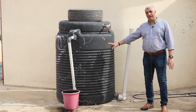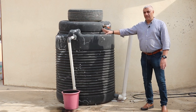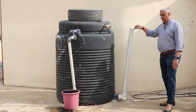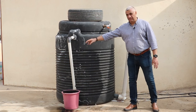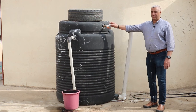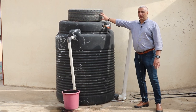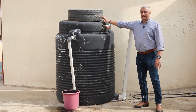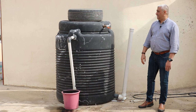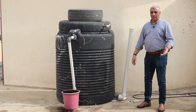Here we have a fully functional biogas digester. It's already producing biogas and we feed it daily. We feed it from one direction, receive liquid fertilizer from the other side, and receive biogas from the top. We put a weight on top of the gas storage — this helps push the gas to the stove, generator, or gas lamp. Alternatively, we can use a small pump to push the gas.